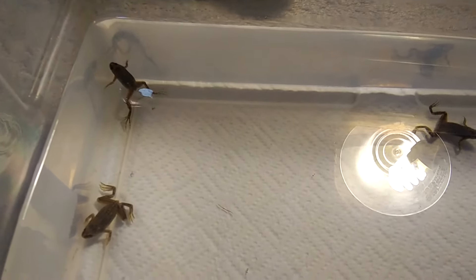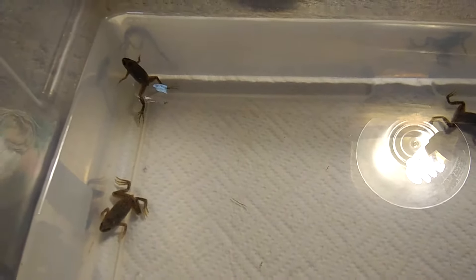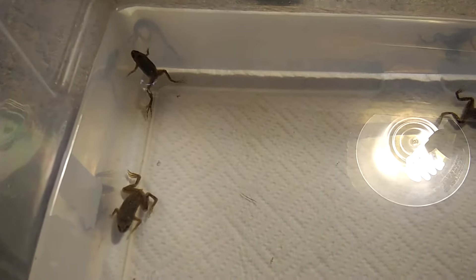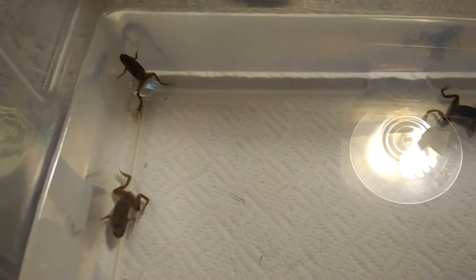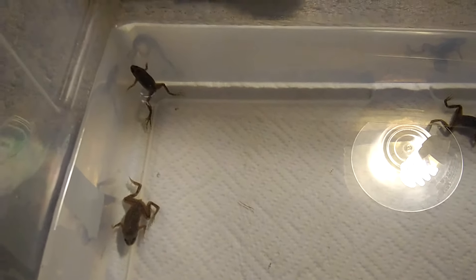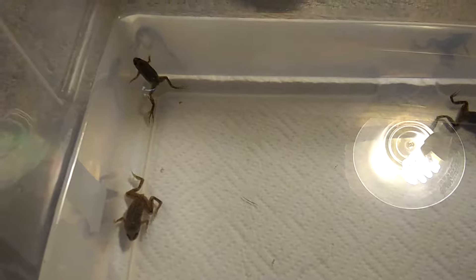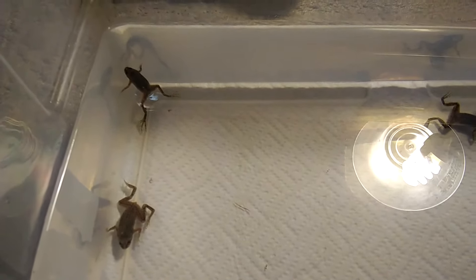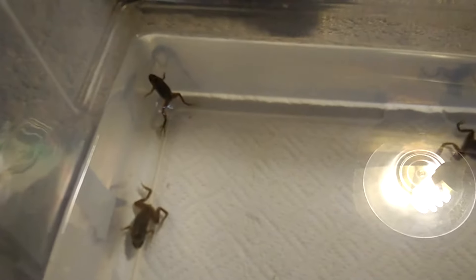They are a species of Pipid just like African Clawed Frogs, but they definitely are not African Clawed Frogs. African Clawed Frogs will get about the size of your hand — they are a pretty large frog and they will require different care than Dwarf Frogs.